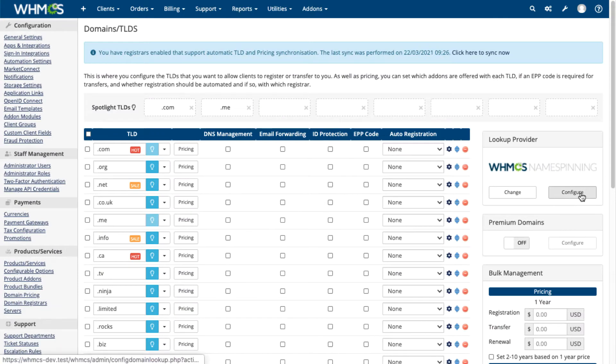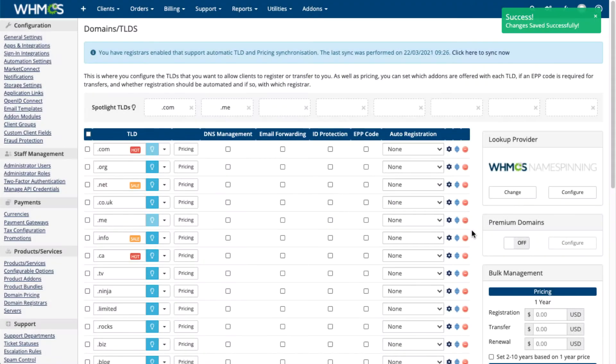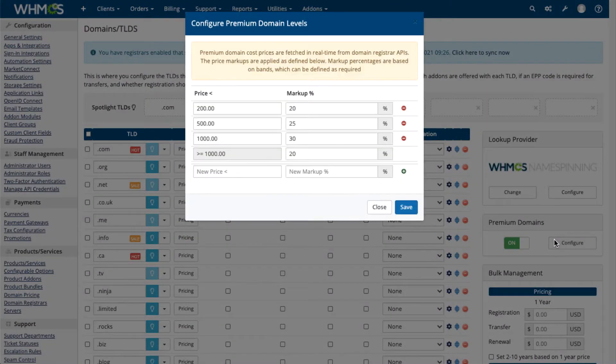Name-spinning drives registrations by providing name suggestions based on what's popular. Put the spotlight on specific extensions using Spotlight TLDs. Premium and IDN domains expand your offerings even more.